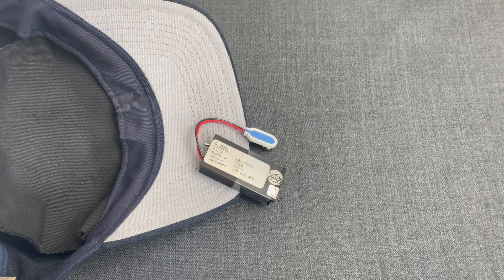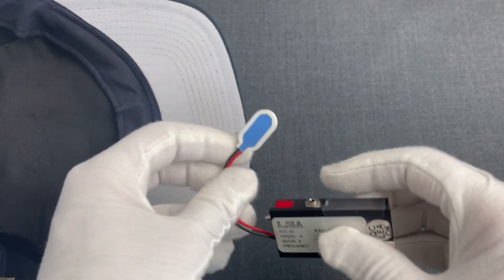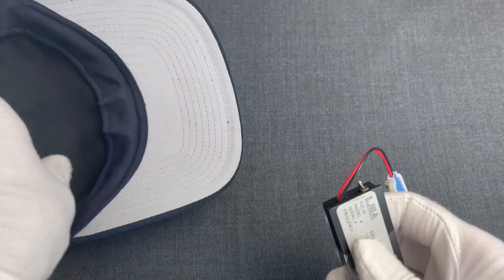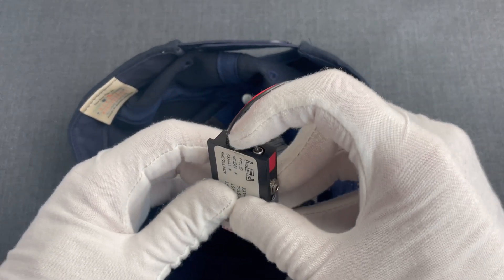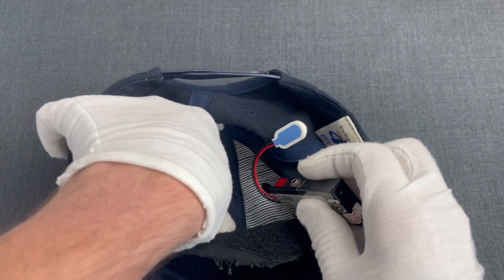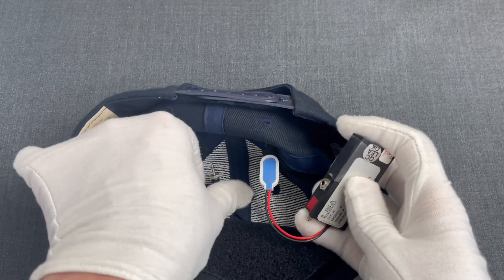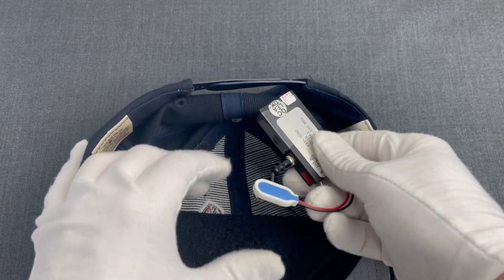Say a US agency wanted to spy on the face-to-face conversations of some individuals. Their agent could plug in a 9V battery here, conceal this in the cap's hidden pocket, and before the operation, activate it with this switch. And this connector here is for its antenna.